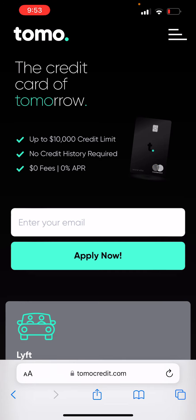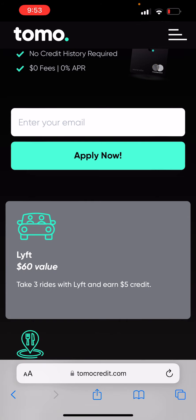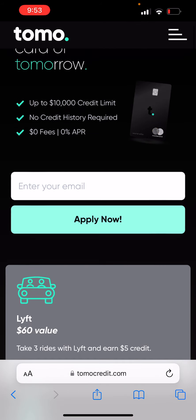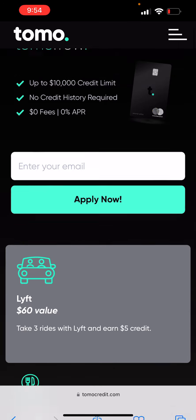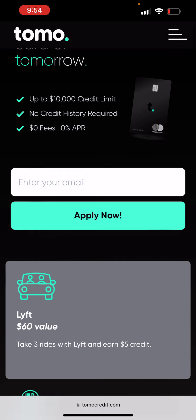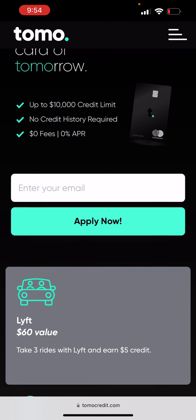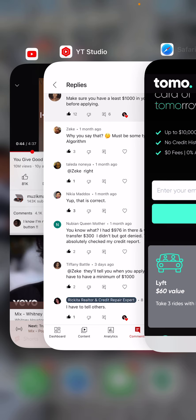What you want to do is go ahead and put your email address in. When you put your email address, they're going to ask you a few questions. I'm not sure if they're going to let you apply right now or if you'll have to be on the waiting list — when I first applied, I had to be on the waiting list. Please update me on that. But definitely try this — just make sure you have at least $1,000 in your account.